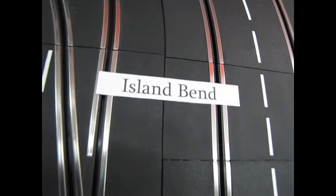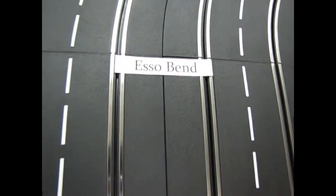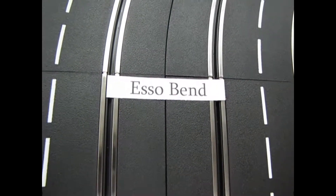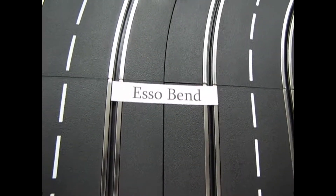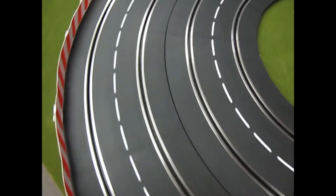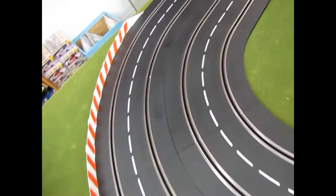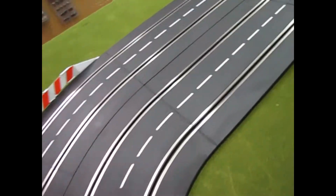And we get into the Island Bend, which kicks around here. Now back in 1965 this was the Esso Bend, but now it's Shell Oil — but it's the same bend. So here it comes in four-lane glory, all the way around, out here, across this way, around that corner.